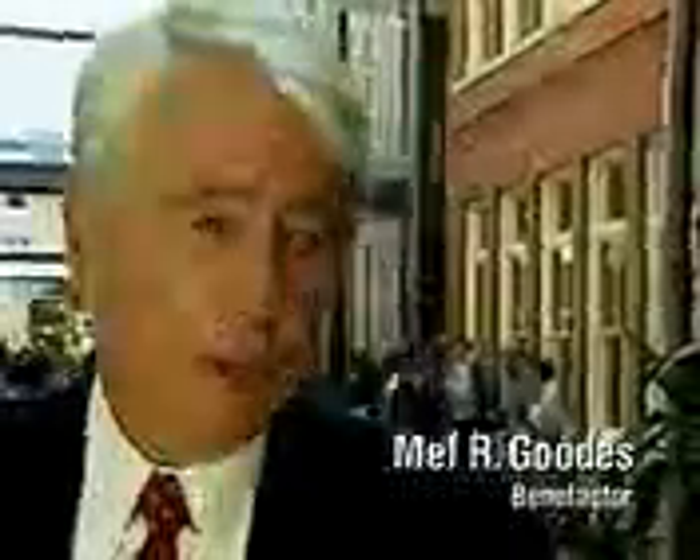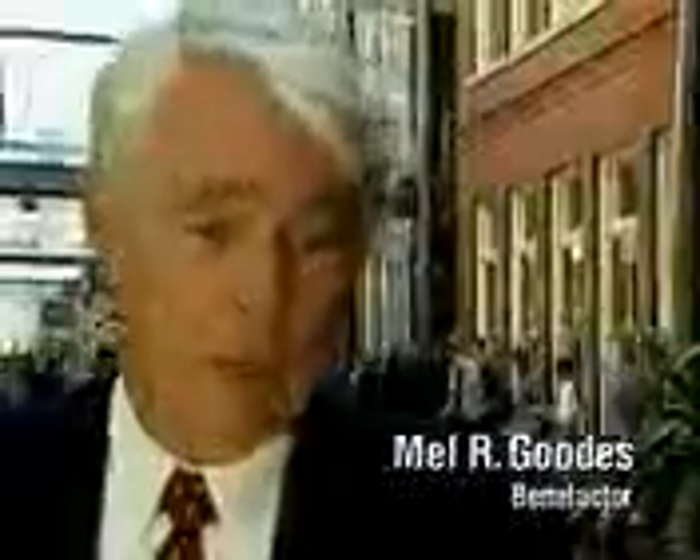I was a student here during the 50s. Did I ever think at that time there would be a Goodes Hall? No, I thought perhaps a Goodes Tavern, but not a Goodes Hall. It's really a wonderful thing to see the opportunity to bring together all the various factions inside the business school and put them in one place.